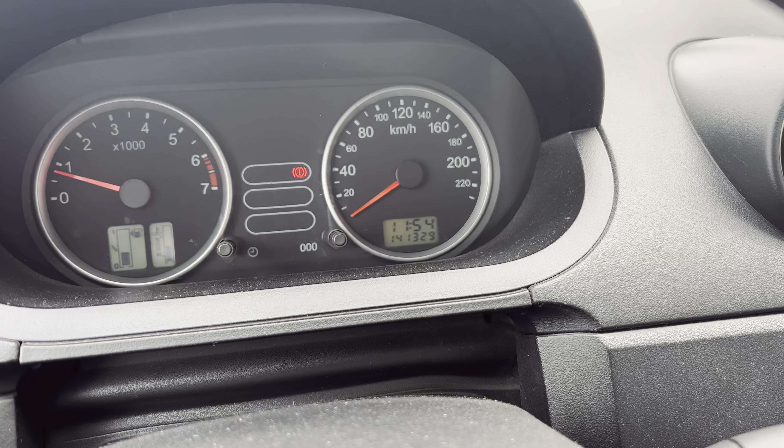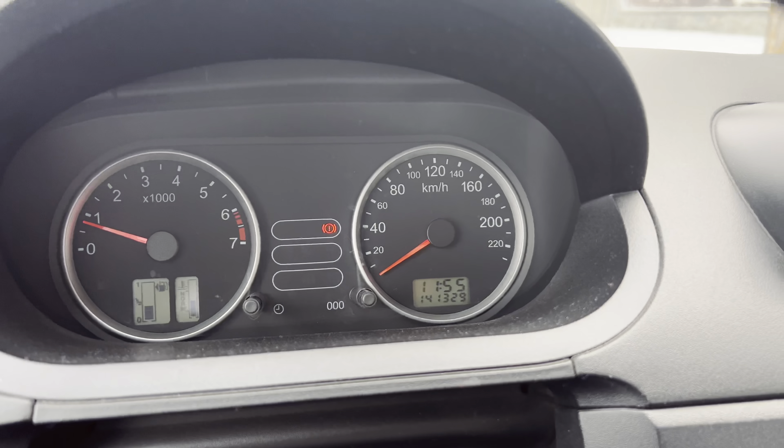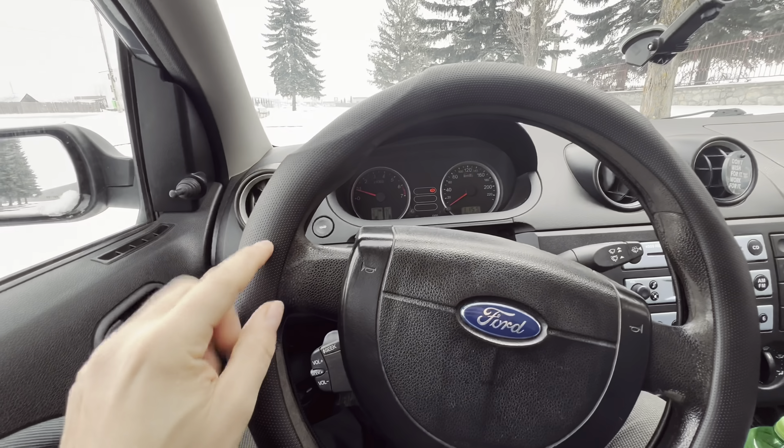Let me give you a little history of this car. It's a Ford Fiesta and it's from 2007 — first registration 2007. Now we're in 2022, so that's about 15, 16 years old. The mileage is 141,000. Still has gas now.